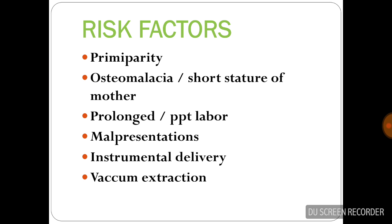The risk factors include primary parity, osteomalacia, prolonged or precipitated labor, malpresentations, instrumental delivery, and vacuum extraction.